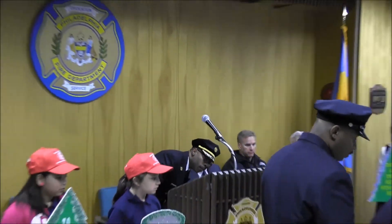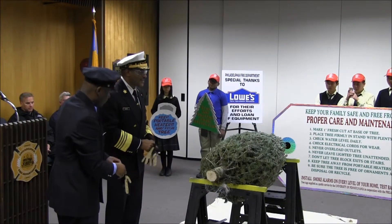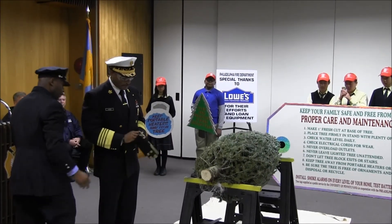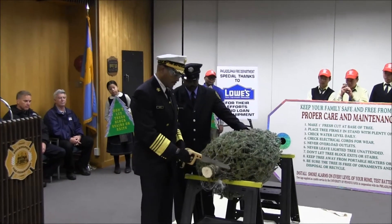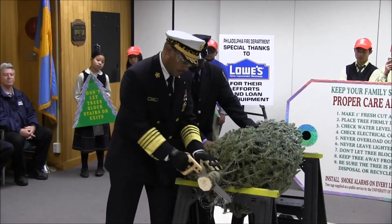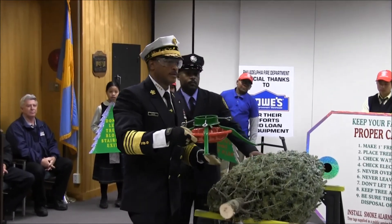So at this time I'm going to demonstrate how to prepare your tree. Make sure you have your safety goggles so nothing gets in your eyes, and gloves. You're going to take your saw and make a one-inch cut at the base. Once again, make sure you fill your stand with plenty of water after you put your tree in there.